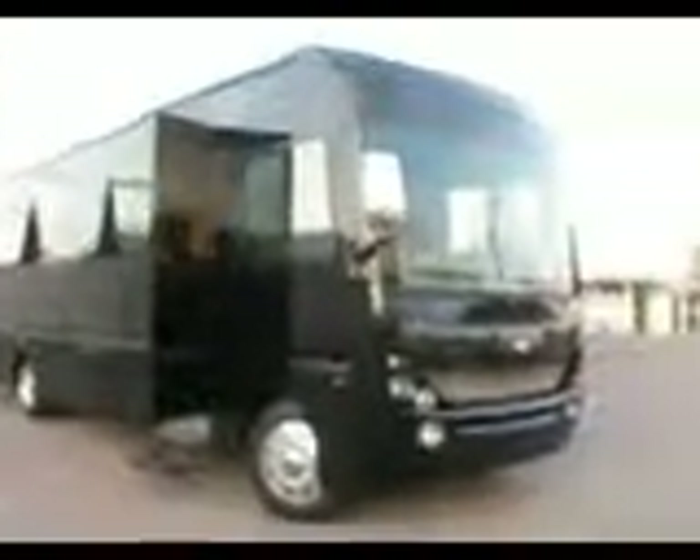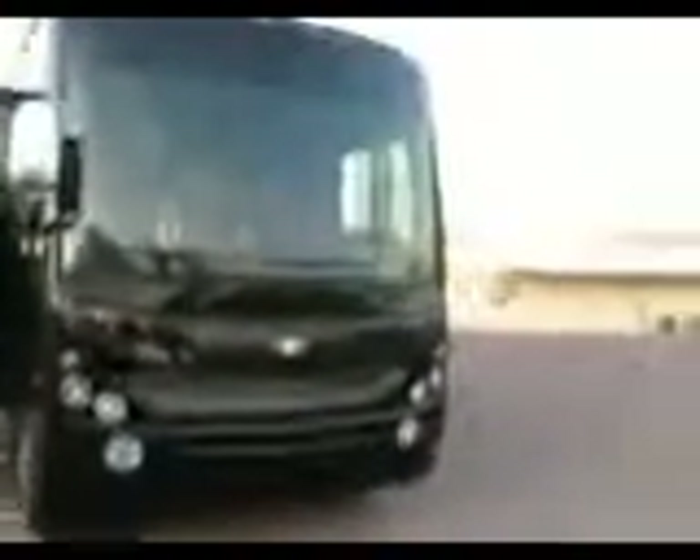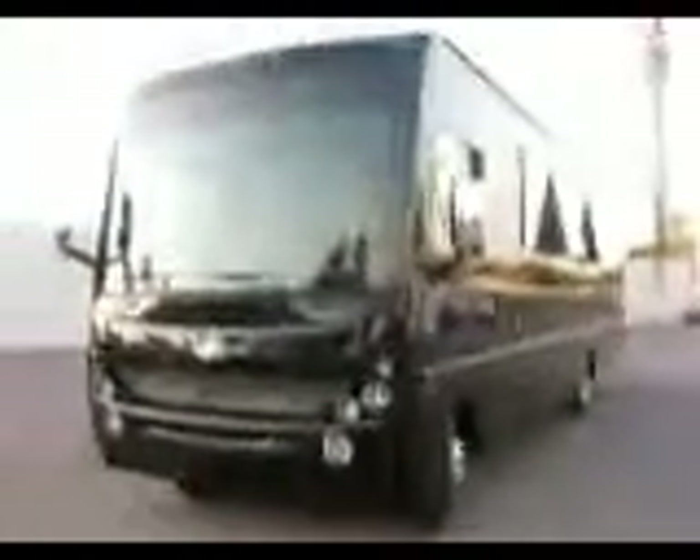It has two stripper poles, custom tile floor, a restroom, seven TVs, and four 12-inch subs. Nobody in Arizona has anything like it. We've got the best party buses in town.